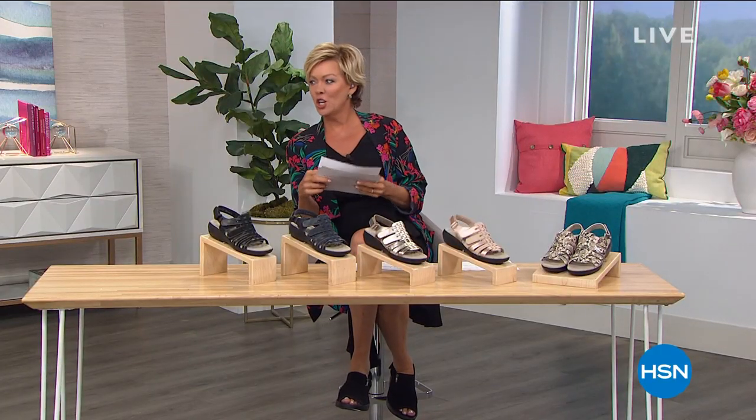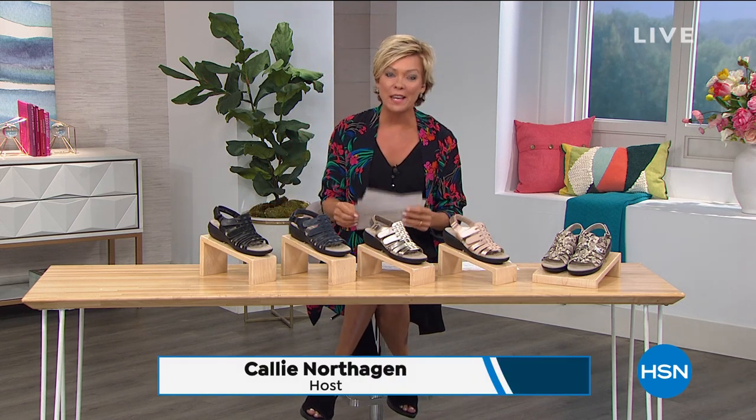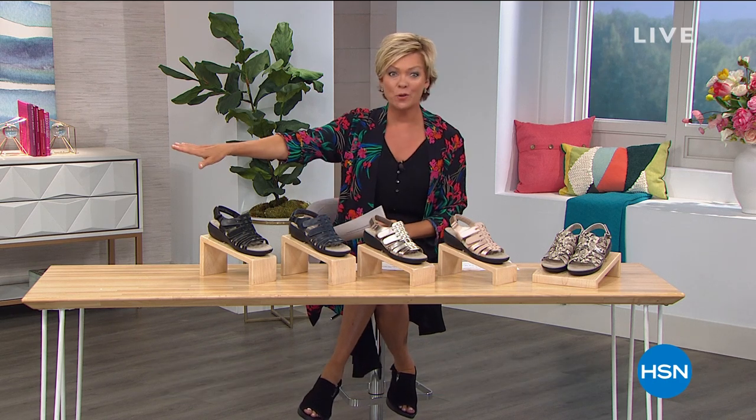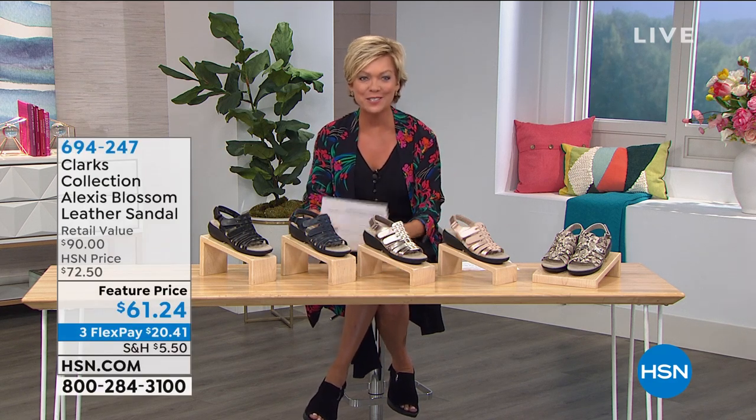Welcome back! It's Callie Northhagen. We have two more styles to share but will be showing all kinds of great sandals throughout the day as we celebrate the Simply Sandals event getting ready for summer.